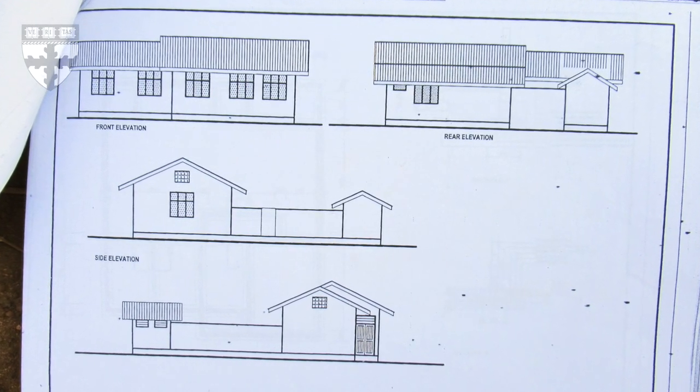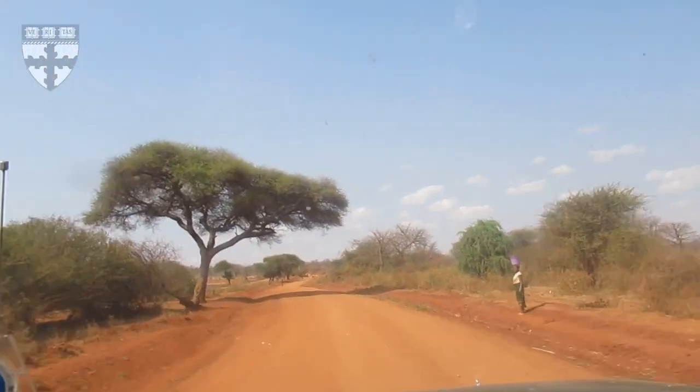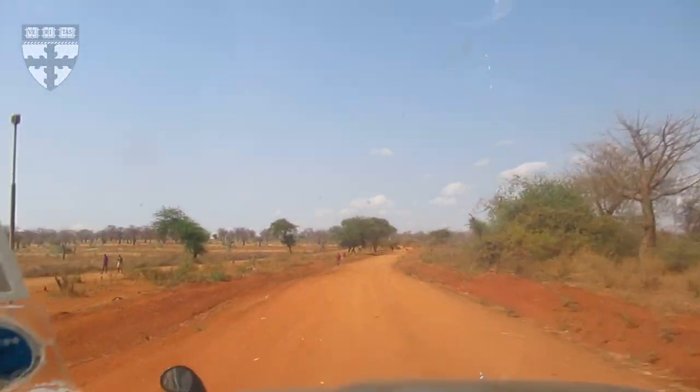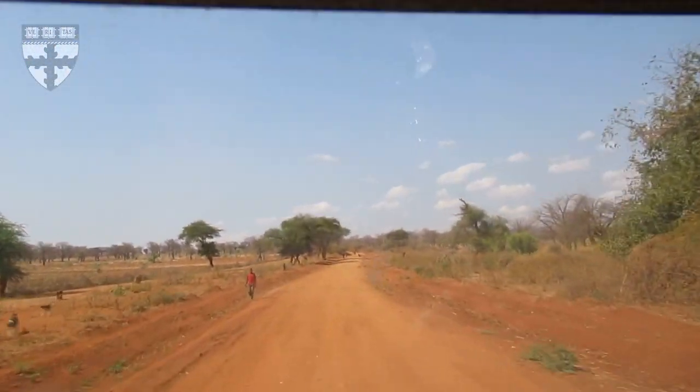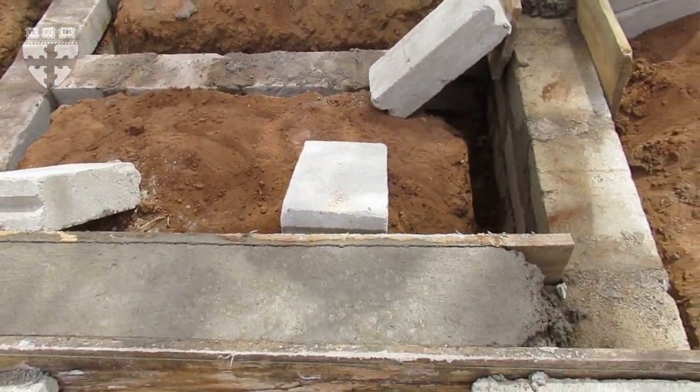I was lucky enough to go with a few other students and professional engineers and lead the team for part of the trip to actually build this schoolhouse that we spent a year designing.